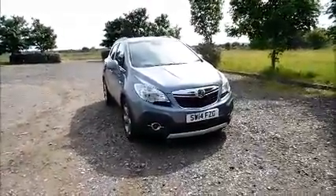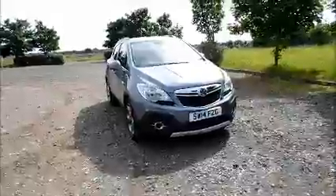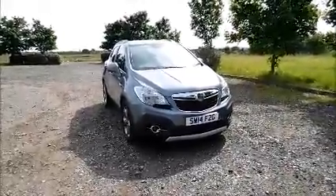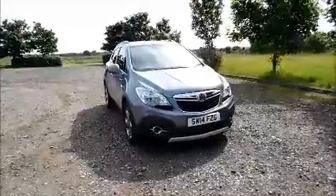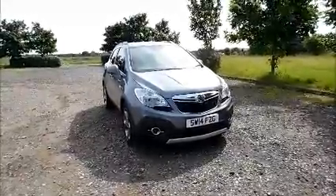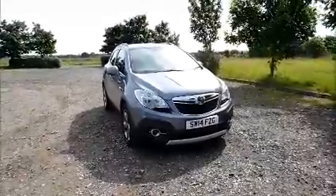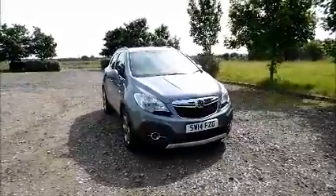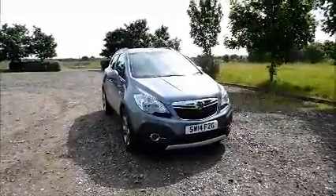This is a Now Vauxhall approved vehicle and comes fully serviced and ready to go with a 3 month comprehensive warranty. You can reserve this vehicle online with a £100 no quibble deposit or call our internet sales team to arrange a convenient appointment. If you are thinking of finance, we are confident we can beat any high street lender with our flexible dealer funding plans.